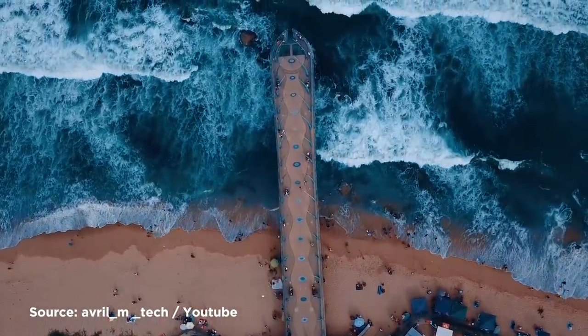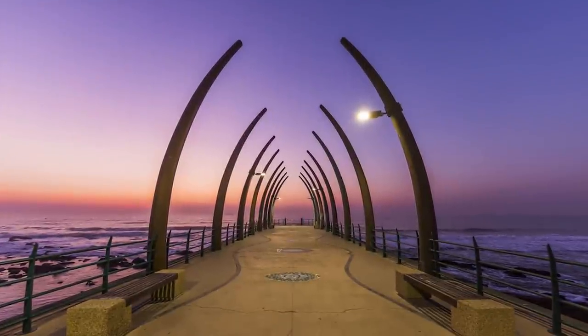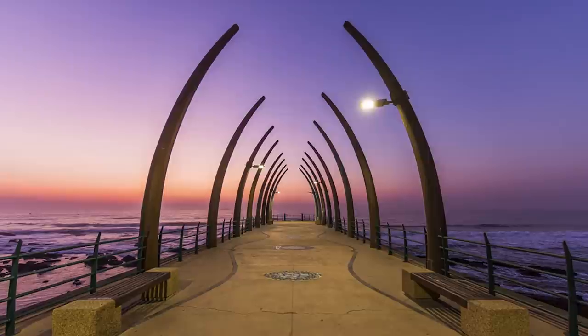It's designed so people can go there no matter how high the tide is. And by using the latest lighting technology, the pier truly comes into its own at night time.